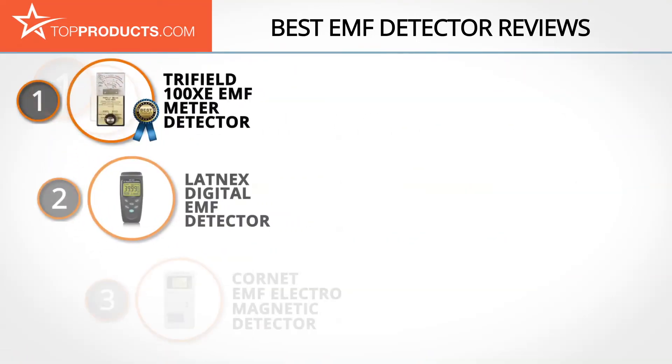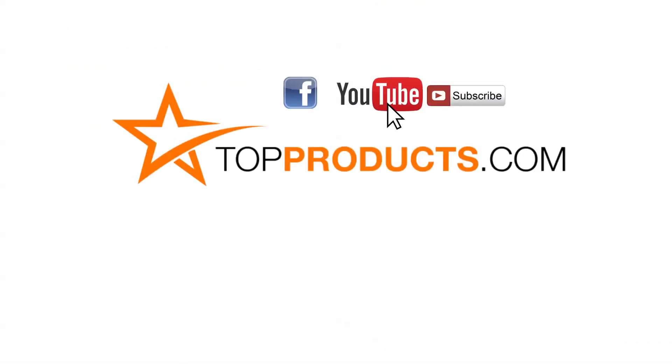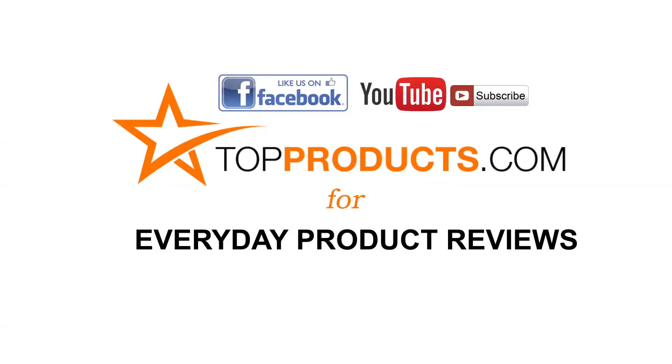These are our top five EMF detectors. We hope you enjoyed watching our review. Until next time, take care. Click now to subscribe to our YouTube channel and like this video. Don't forget to like our Facebook page and visit us at topproducts.com for more everyday product reviews.